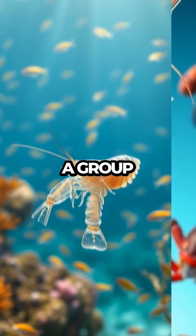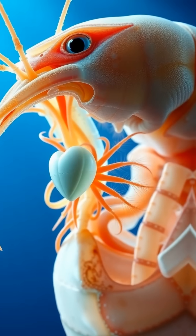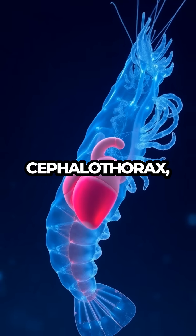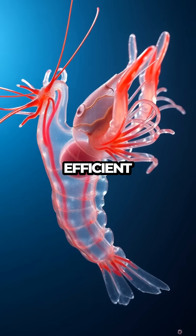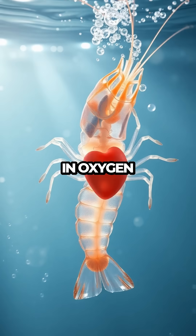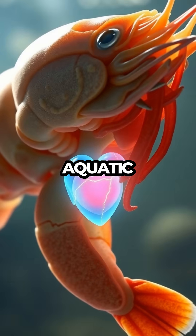Shrimps belong to a group of animals called arthropods, characterized by their segmented bodies and exoskeletons. In shrimps, the head and thorax are fused into a structure called the cephalothorax, which houses not only the brain but also the heart. This setup allows for efficient circulation of blood throughout their bodies, maximizing their ability to take in oxygen and expel carbon dioxide, vital for their survival in various aquatic environments.